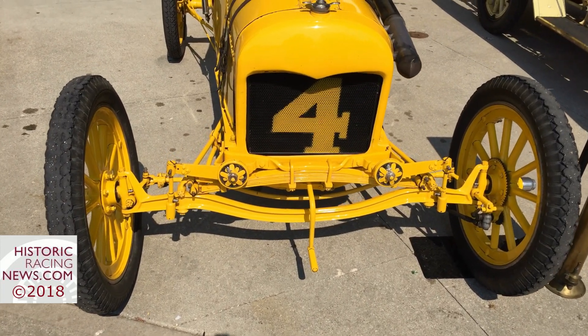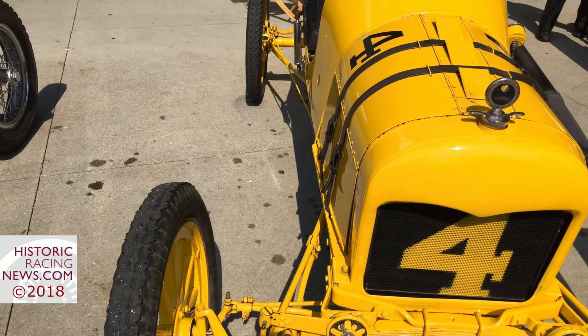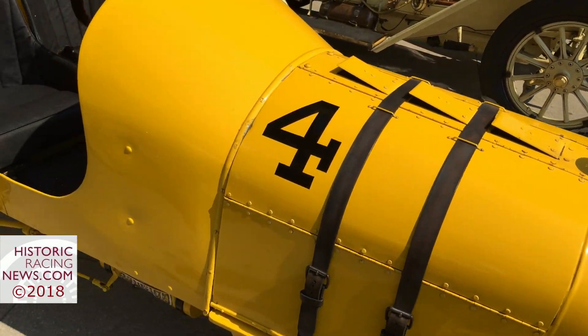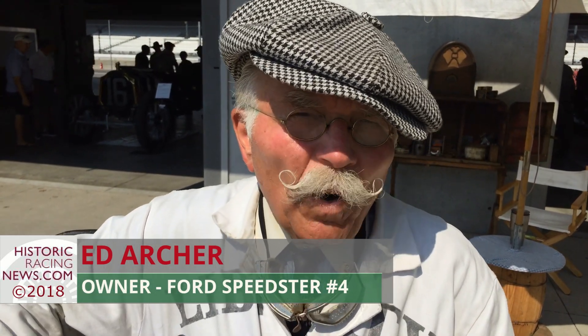Ed Archer is the proud owner of this 1915 Model T Ford Streetster. Tell us a little bit about your car. Well, it was originally built into a race car in 1915 and probably retired 1920 to 21. And I restored it as last raced in 1920.